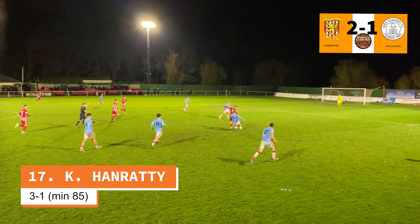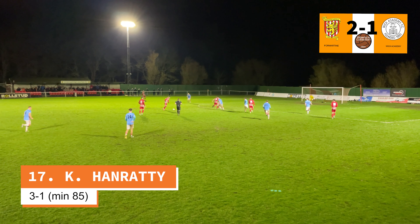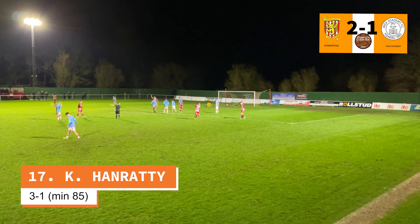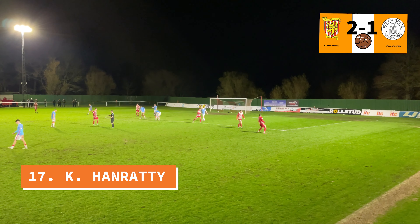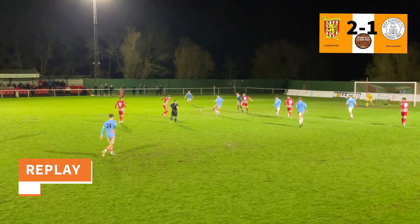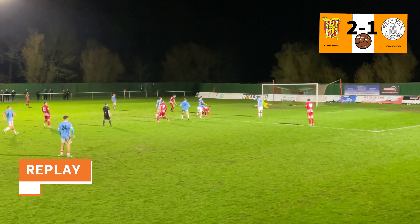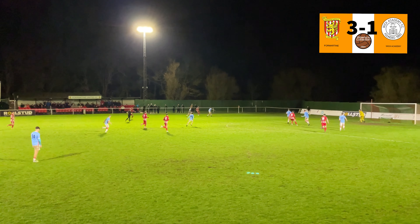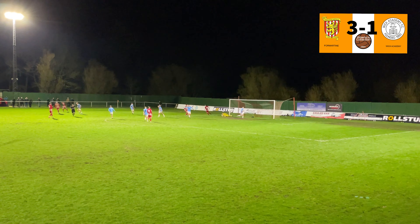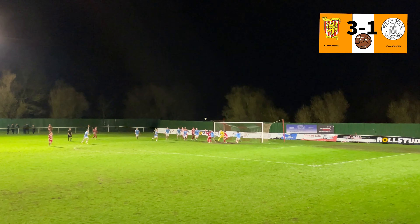But this was not going to be the last goal. It was Kevin Handraty who took advantage of the following shot from outside the box to make it the third and last goal of the game. Fantastic action — see how he dribbles past Wick Academy's defender and with an amazing clean shot, makes it three.